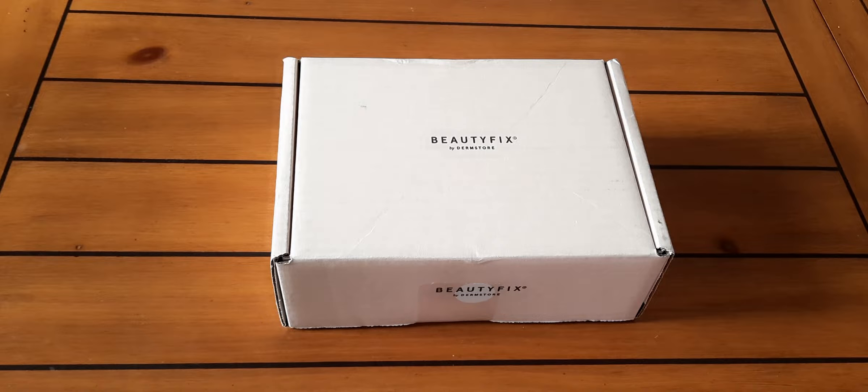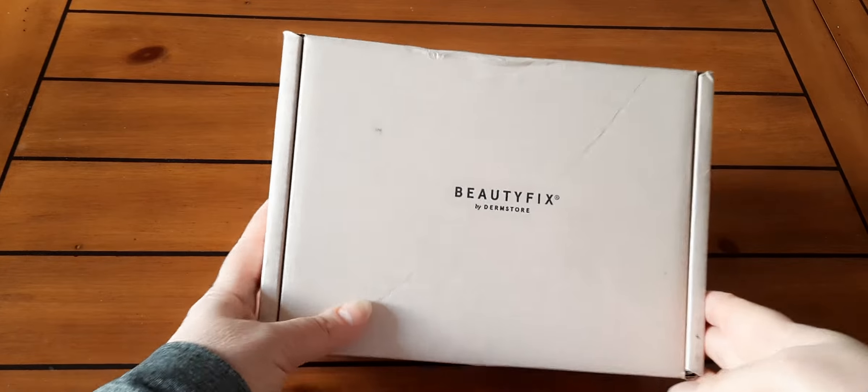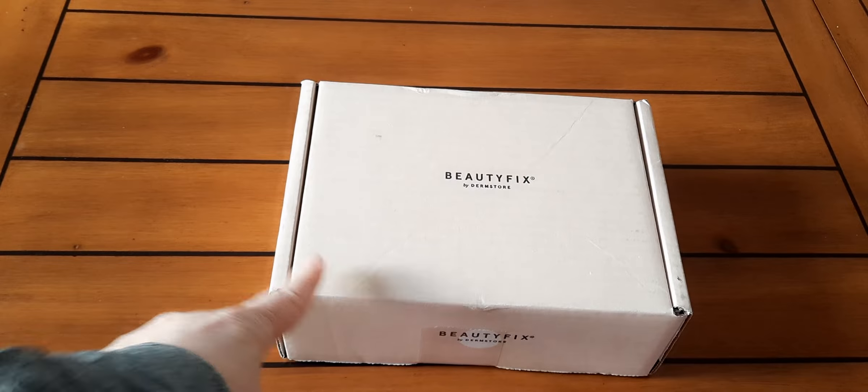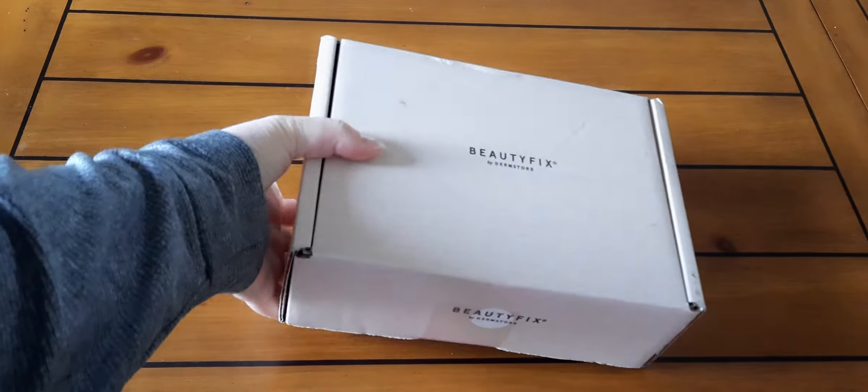Hi everybody, it's Lavinia. Welcome to my channel. Happy New Year's Eve! In today's video I am going to be doing the unboxing of my Beauty Fix by Dermstore subscription. This should be the January 2022 unboxing, and I have been a subscriber of this box probably since February or March of this year, so it's almost been a year and I really like this box.